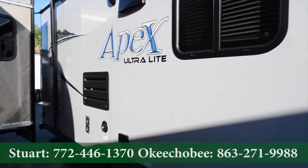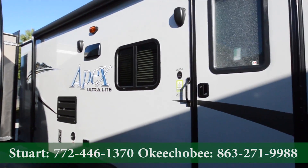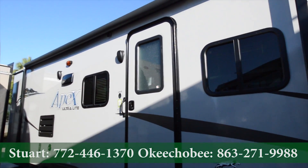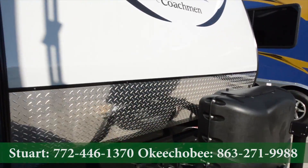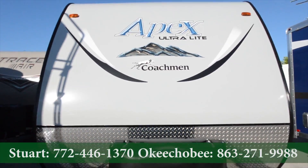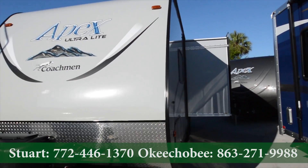Here on the outside, awning. This is made with Azdel composite boards, dual propane, super slide here, of course.